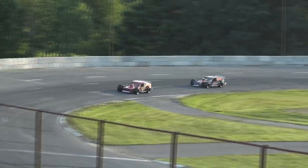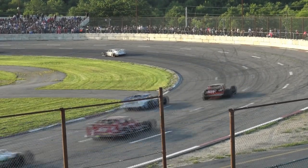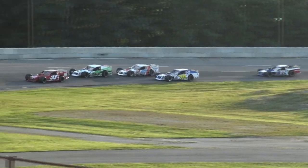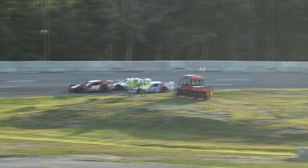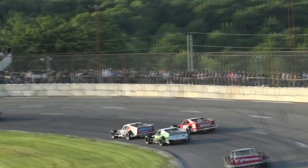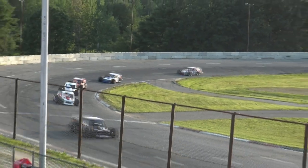With 53 laps to go, it is still Swanson, Shaw, Vigent, Roby, and Barry. Talking with the legendary Art Barry today and his son Ken — they are very pleased with the progress that their boy Tyler is making in the modified end of the game. He runs in the SK Lights down at Stafford Springs Motor Speedway. You couldn't ask for two better coaches than his dad and his grandfather. His grandfather is in the Connecticut Hall of Fame and also in the New England Auto Racing Hall of Fame.